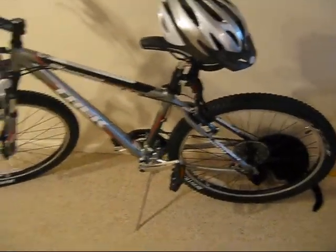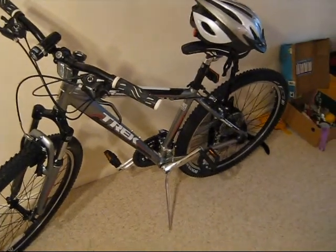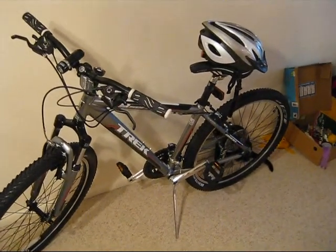So that's my bicycle — 2010 Trek 3500 mountain bike.